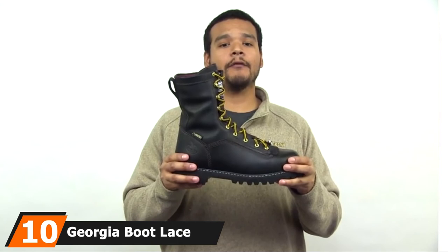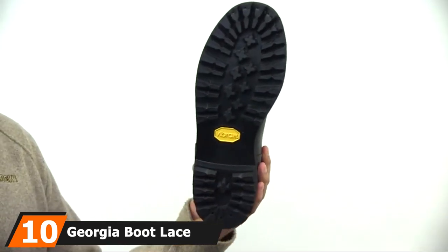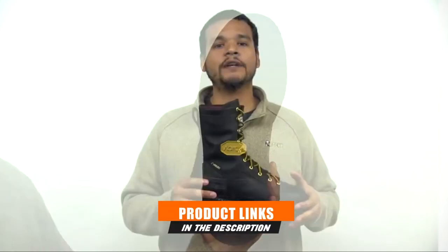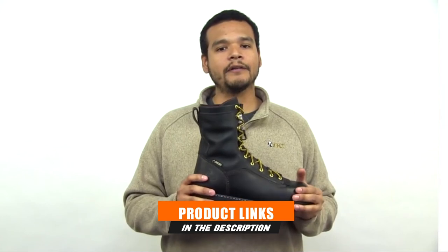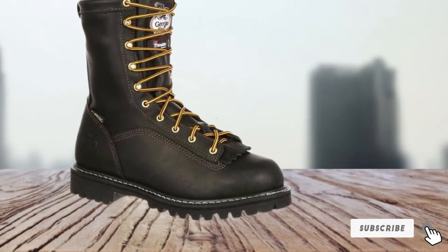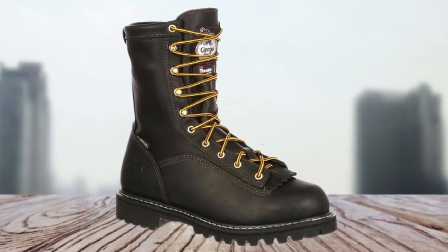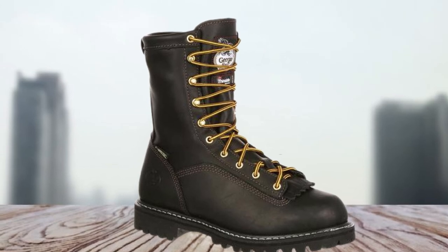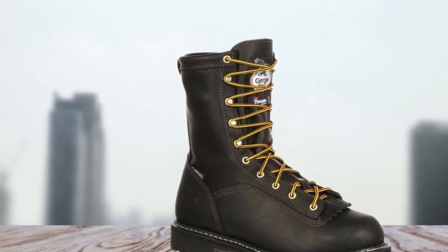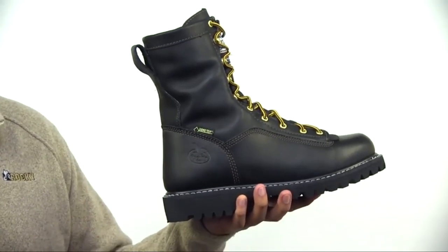Finally, number 10 is dominated by the Georgia Boot Lace-to-Toe Gore-Tex Waterproof Insulated Work Boot. The steel shank of this Georgia boot truly helps you maintain balance in every move you make, reducing the weight placed on your arch and calves. There is slight padding at the heel strike for better comfort. In terms of aesthetics, I like the polished black leather finish. It has an extra coating to reinforce resistance against moisture, fire, and electric shocks.